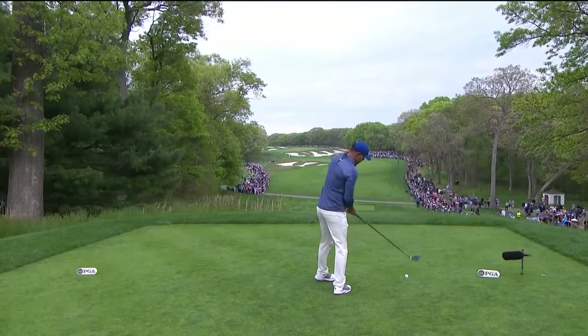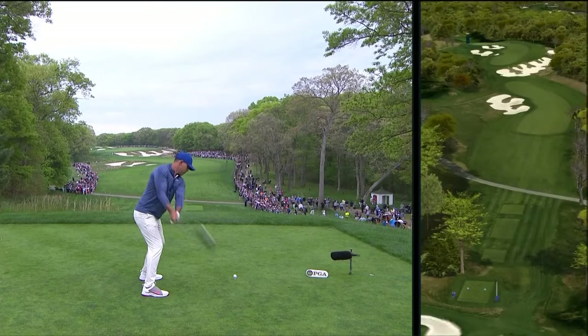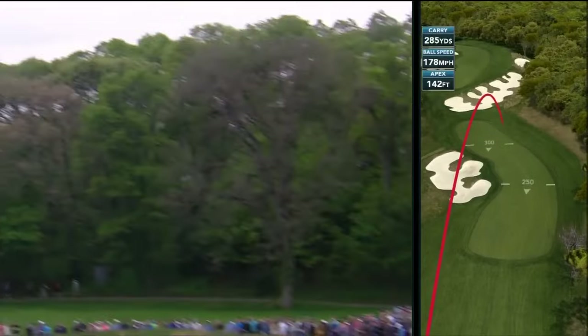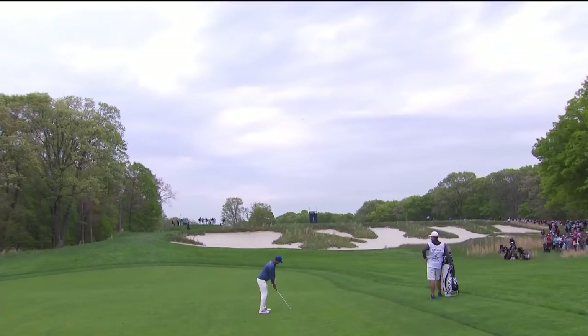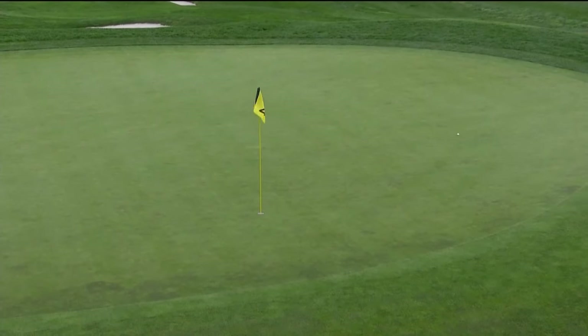Just watch the tempo of Brooks' swing here — holds the finish. And that again is perfect. 178 ball speed. You see there, you barely got any roll, so the long hitter still has a huge advantage on par fives this year. He goes for it 83% of the time — that leads the tour. He likes it too. You can see how he kicked up his right foot as he started moving towards the hole.